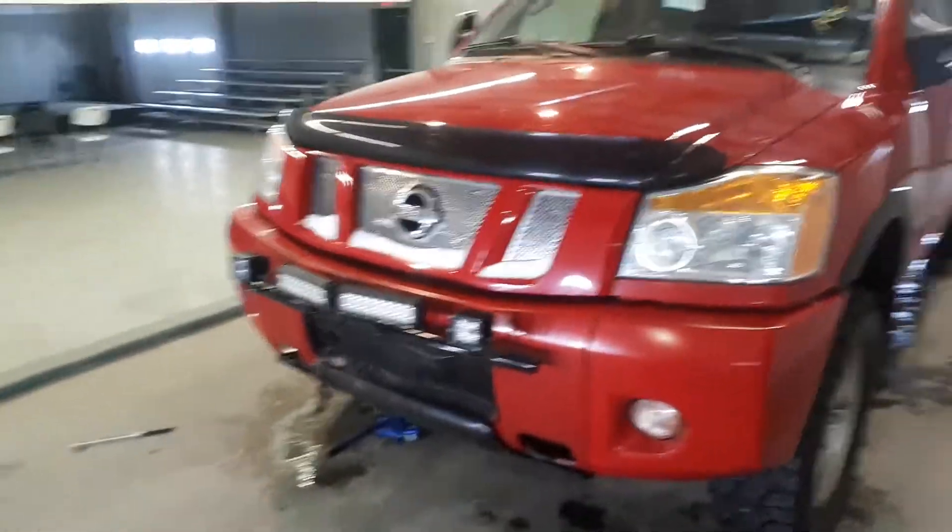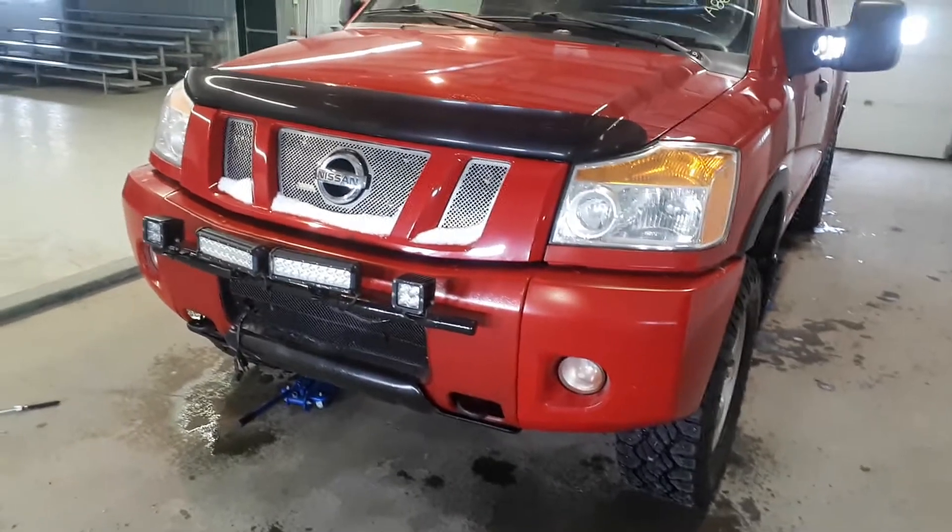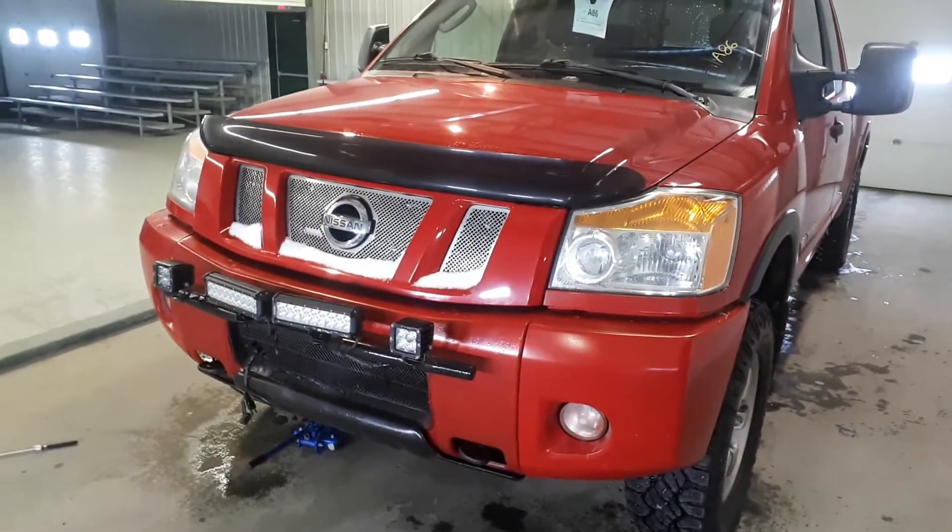Eric Wilson here, an independent licensed mechanic, and in the next five to six minutes, I'm going to give you the inside story in a video on this 2010 Nissan Titan.